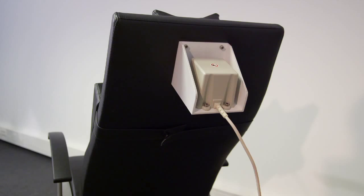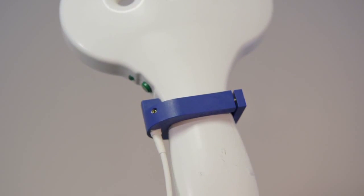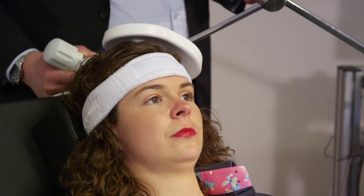The system uses magnetic tracking. The patient is placed in a very weak magnetic field, generated by a small transmitter box at the back of the chair. The Neural Navigator follows small sensors that are attached to the TMS coil, the head of the patient, and the handheld pointer.